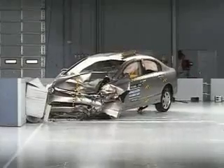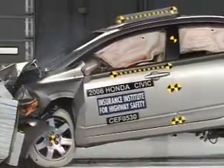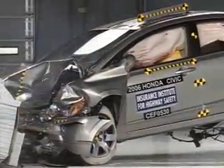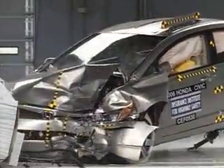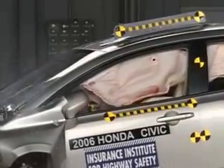The airbags do their job — they keep the dummy's head away from any hard structures that could cause injury. Measurements taken on the dummy indicate a low risk of any significant injuries in a crash of this severity. The Honda Civic earns the Institute's highest rating of good.